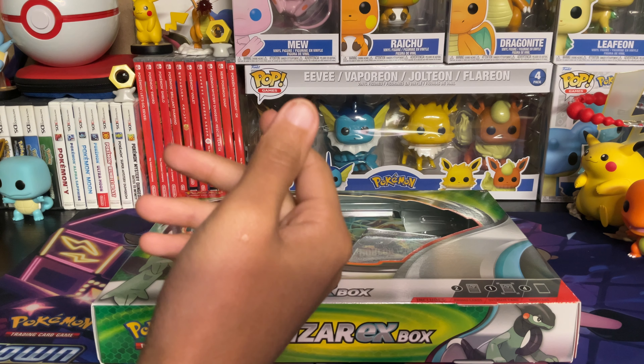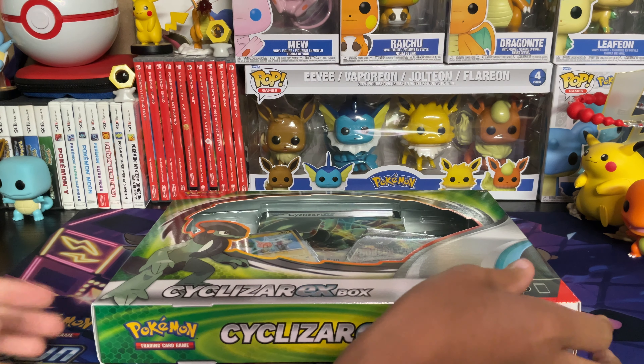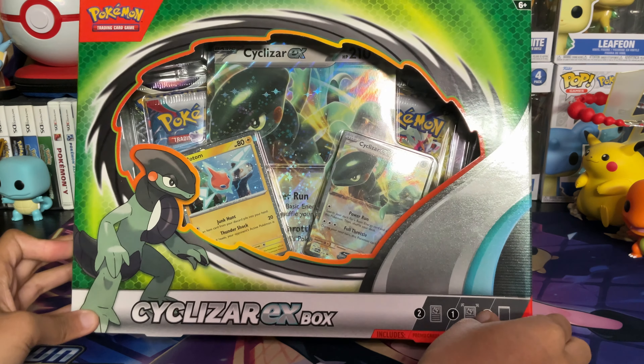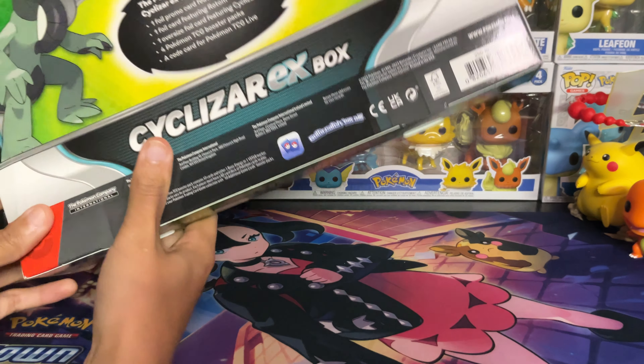Hello everyone, welcome back to another pack opening. My name is C's Boo and today we are going to be opening up the Cyclazar EX box. It's going to come with some Scarlet and Violet packs and I am very excited to open this.